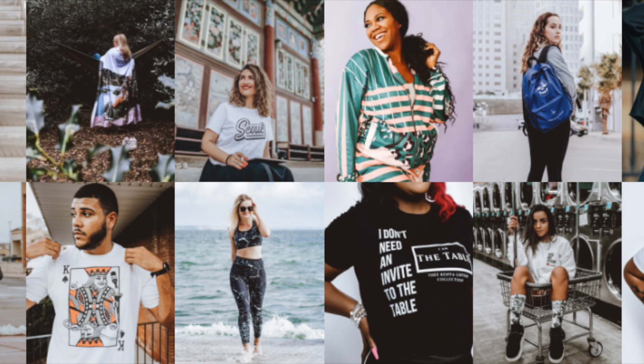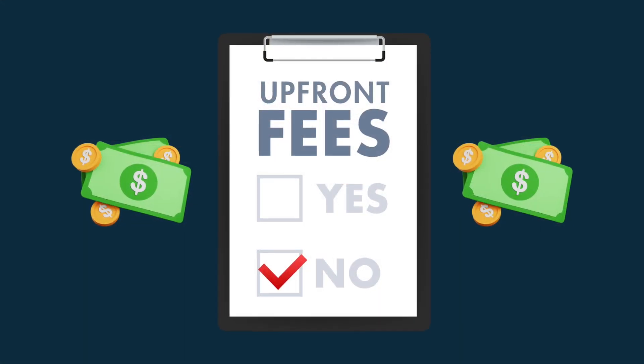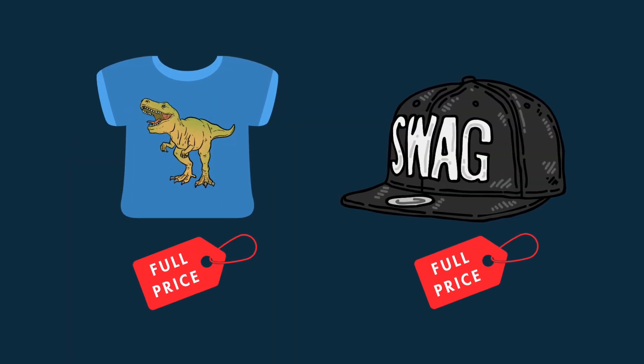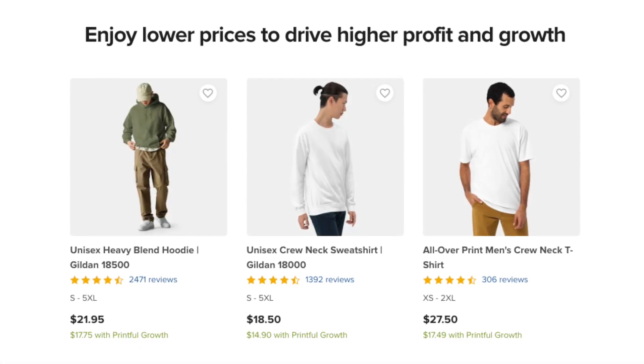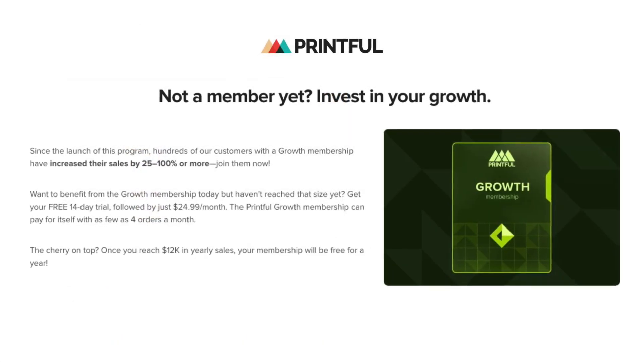While the free Printful plan gives you a great way to get going with print-on-demand without worrying about upfront costs, it's important to note that free plan users have to pay Printful the full list price for any sales they make on their store. To access Printful's best rates on its products, you'll need to join the Printful Memberships program.